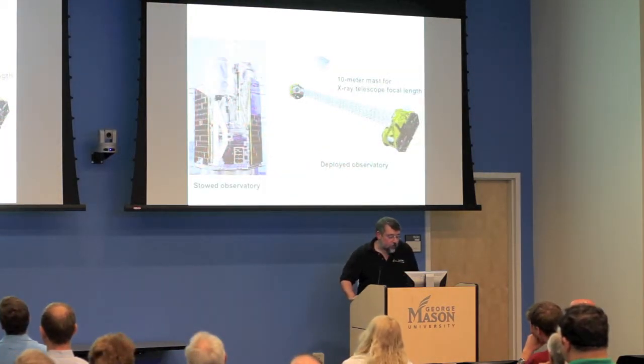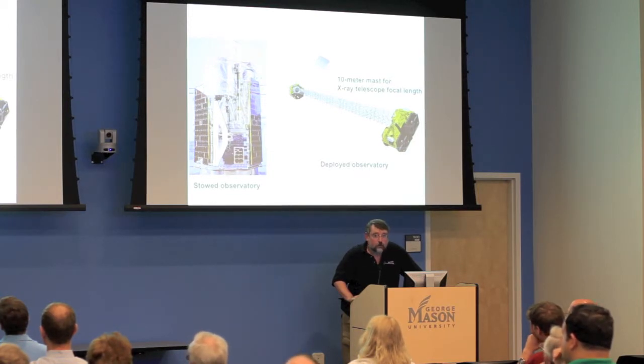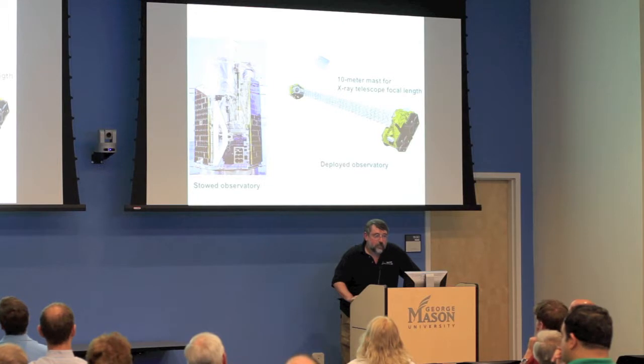One of the problems with high-resolution optics at any wavelength is getting a focal length. Bigger, longer telescopes typically let you do more interesting science. The issue is getting things into orbit. For NuSTAR, we needed about a 10-meter focal length — about 30 feet — and there really aren't any launch vehicles where you can have mirrors at one end and an optics bench 30 feet away and still get it into orbit.